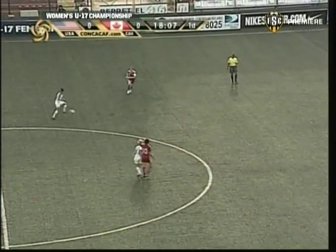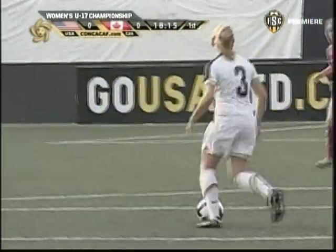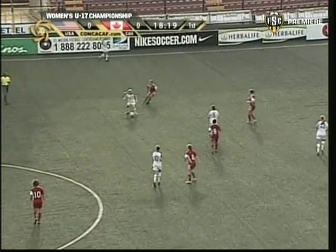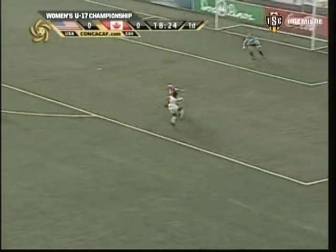Torres. Hinkle. Pressure on the back there from Haley Price, but it doesn't disturb the rhythm here in the U.S., at least not for the moment. Dahl Kemper. Casey Clark. Over the top into the space here — Taylor Smith cutting it back onto her left foot.